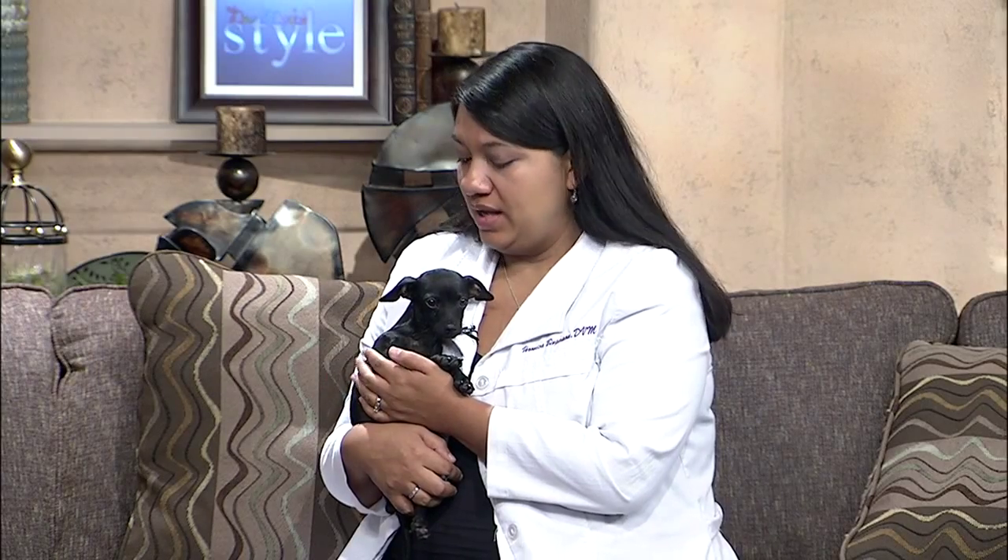We'll talk more about him later, but I want to talk to you about this because many pet owners have heard of Parvo, but what is it exactly? Parvo is a very highly contagious disease and what it does is it attacks the intestinal tract. There are finger-like projections in the intestines and Parvo attacks those, so it can lead to bacteria in the blood — it can be lethal.